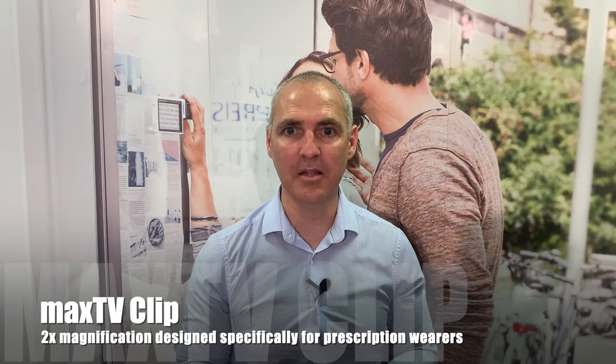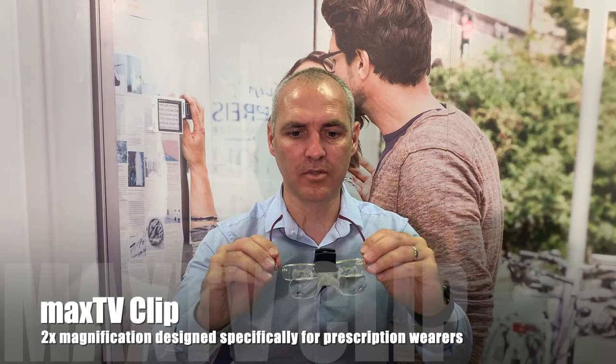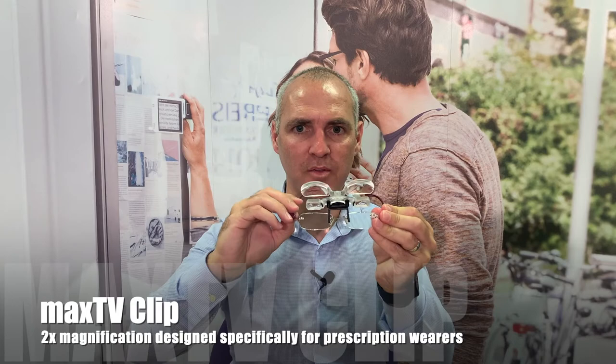As mentioned earlier, the Max TV comes in two versions: the Max TV and the Max TV Clip. If you're a prescription wearer, the Max TV Clip is the one to go for. You literally clip it onto your normal spectacles and away you go. When you're not using it, it just flips out of the way.